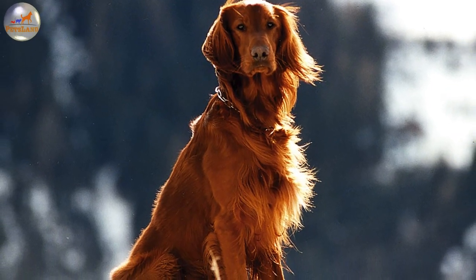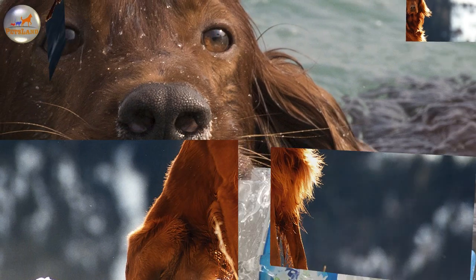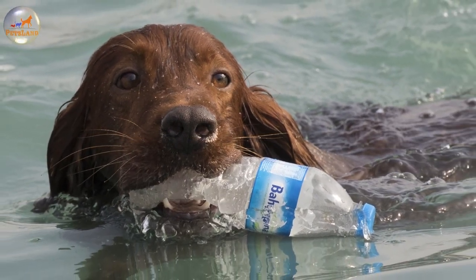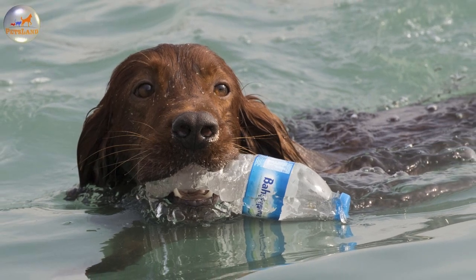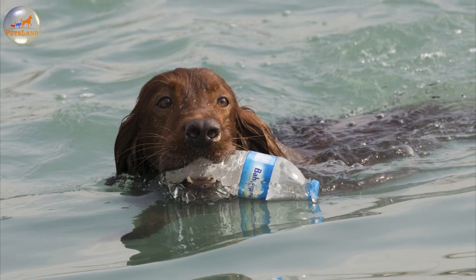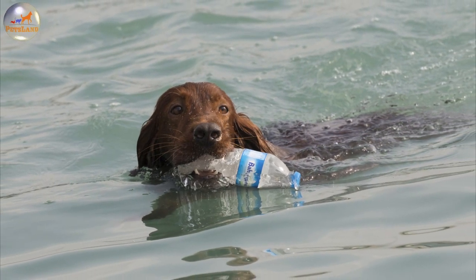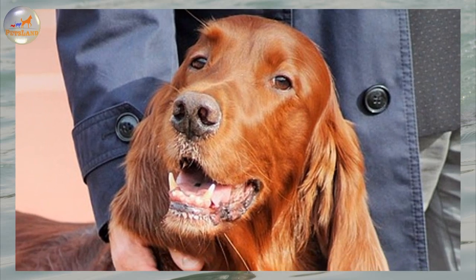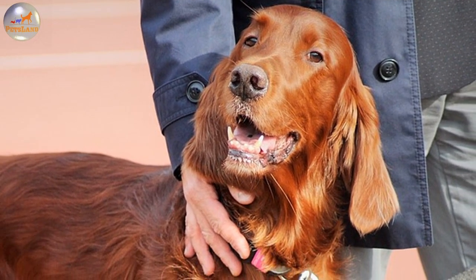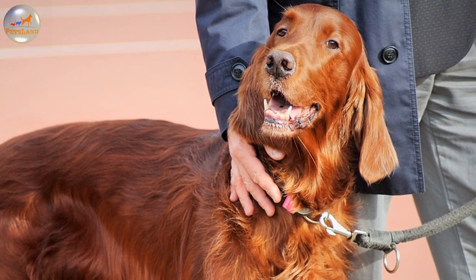Special care requires the ears of the Irish Setter, which attract debris and dirt. They must be cleaned regularly to prevent irritation and infection from happening. As a hunting dog the Irish Setter is demanding in terms of physical activity. The master should walk with the dog at least for an hour every day, but it should also get a chance to roam around on a territory with a high fence.